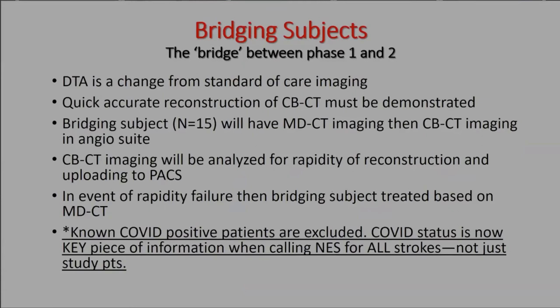During bridging, the clock starts when we obtain the cone beam CT — it must be processed and up in the system within 10 minutes; otherwise we fall back on multi-detector imaging. If we're already in the angio suite planning thrombectomy and everything fails, if the patient has a known high NIHSS and no bleed on prior imaging, we just take them. Known COVID-positive patients will be excluded because phase two includes a 90-day outcome score; screen-negative unknowns will be included with an IRB pathway to exclude them later if needed.